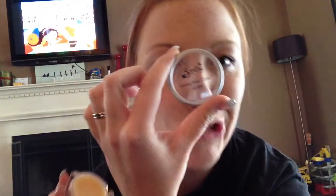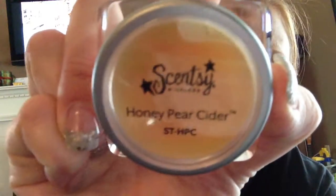Honey Pear Cider. This is another one of my favorites. It smells exactly like you want it to — you can smell every single bit of the honey and the pear and the cider. It's super sweet. I love that one. This is one of my go-tos for fall. It makes me want to curl up with some hazelnut coffee and some pumpkin pie.